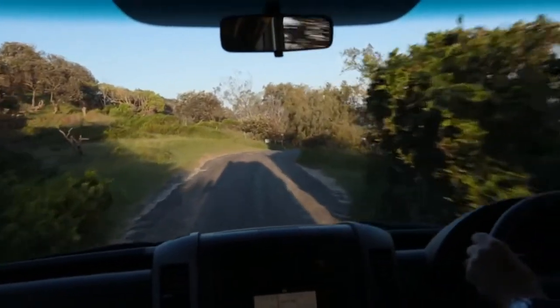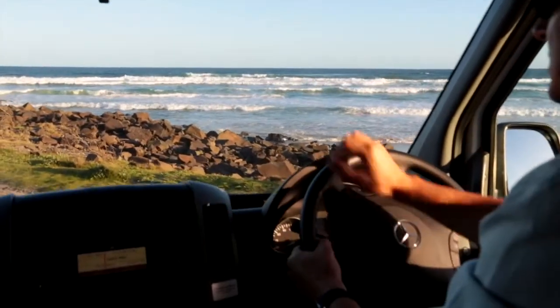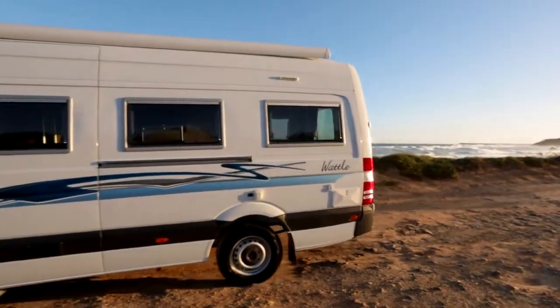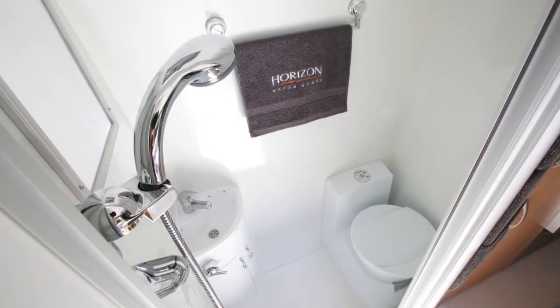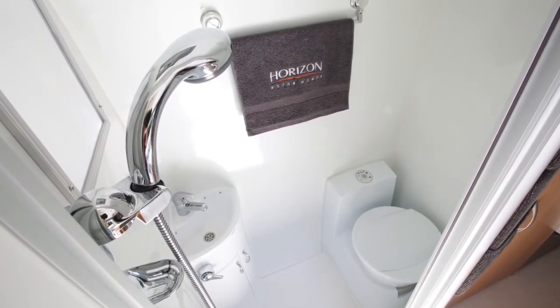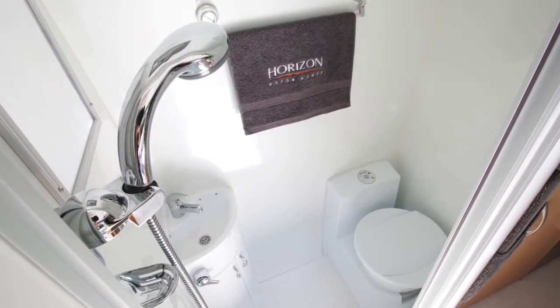Horizon Motorhomes can also supply many additional options to make your touring holidays even more enjoyable, from solar power and fly screens to bike racks and additional water tanks. The extra-sized, fully laminated bathroom is located at the front of the vehicle and features a toilet, sink and shower.